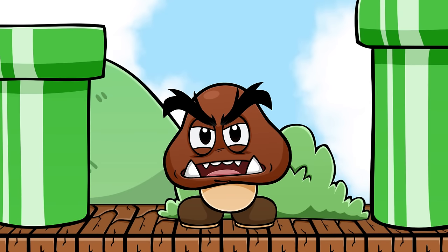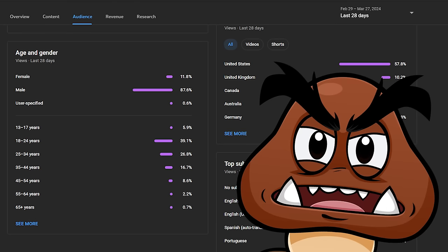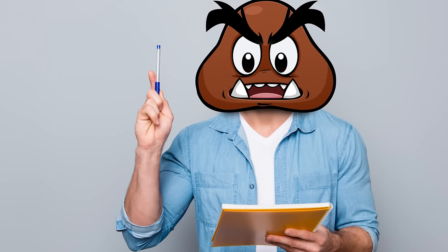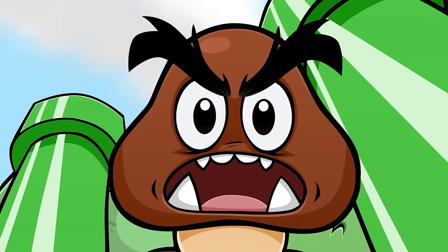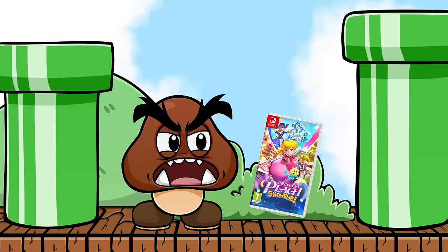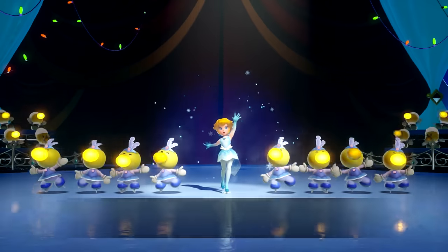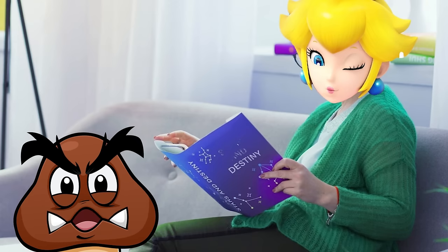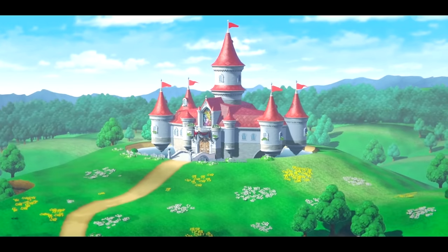We've got a bit of a crisis on our hands — my female demographic is dwindling. Look at these stats: 11.8% women audience. That's really bad. Luckily I've got a plan — I'll just play the girliest game I can find and they'll come flocking back. I think I've got the perfect game: pink princesses, horse riding, mermaids, figure skating, cake decorating. The only thing missing is astrology and we've got a full house.